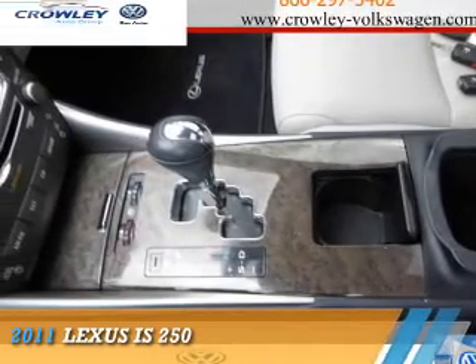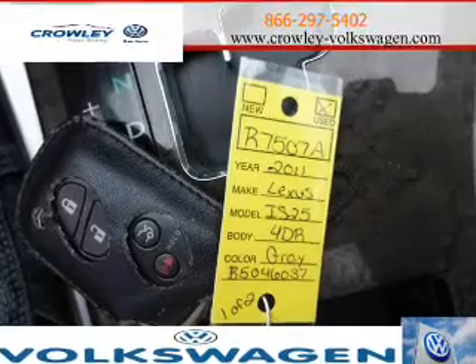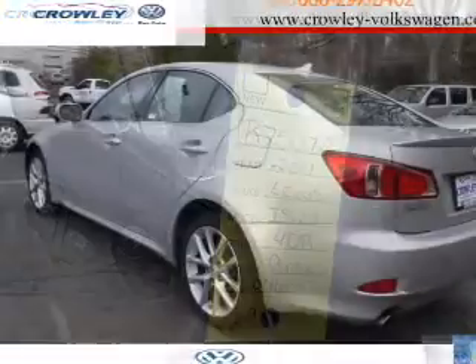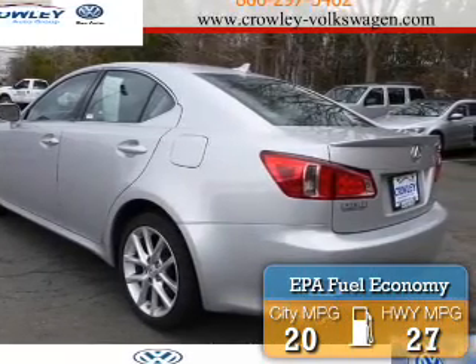Presenting the 2011 Lexus IS250. It's powered by all-wheel drive and a 2.5-liter 6-cylinder engine, offering great fuel efficiency that saves you money by requiring fewer trips to the gas station.